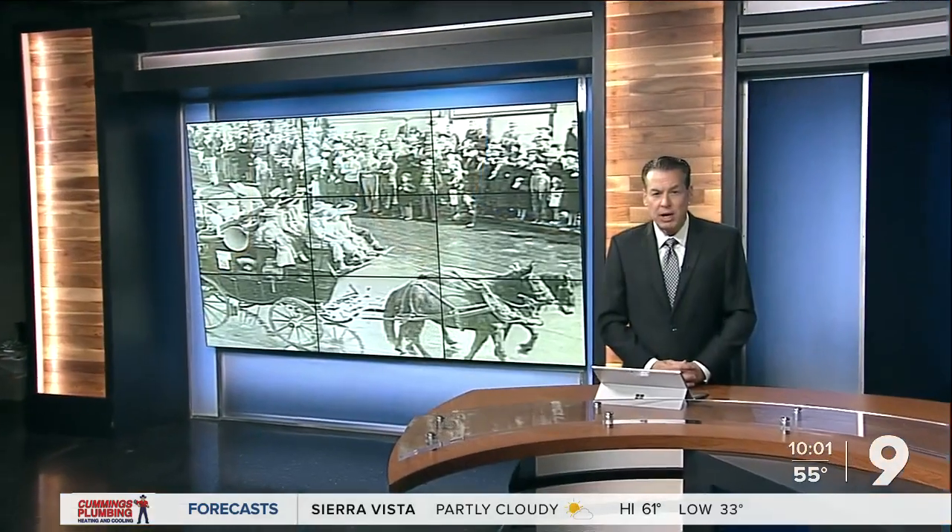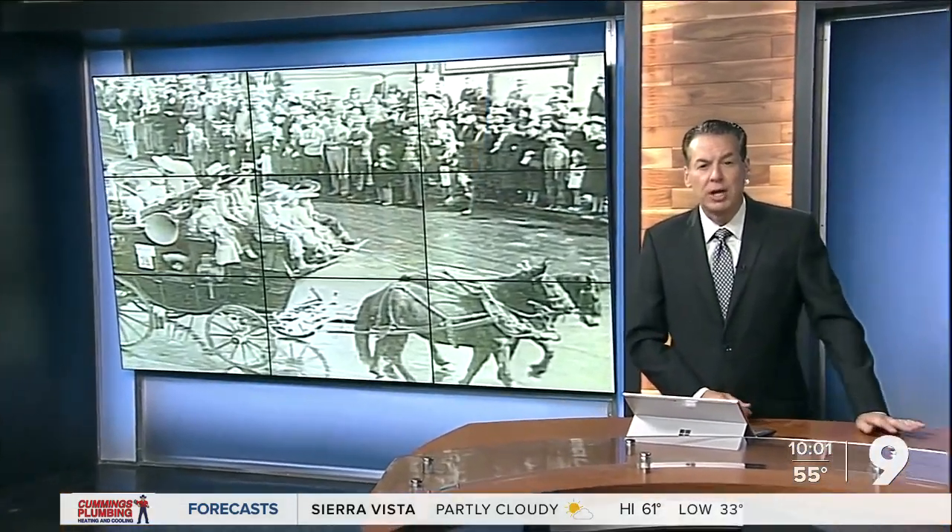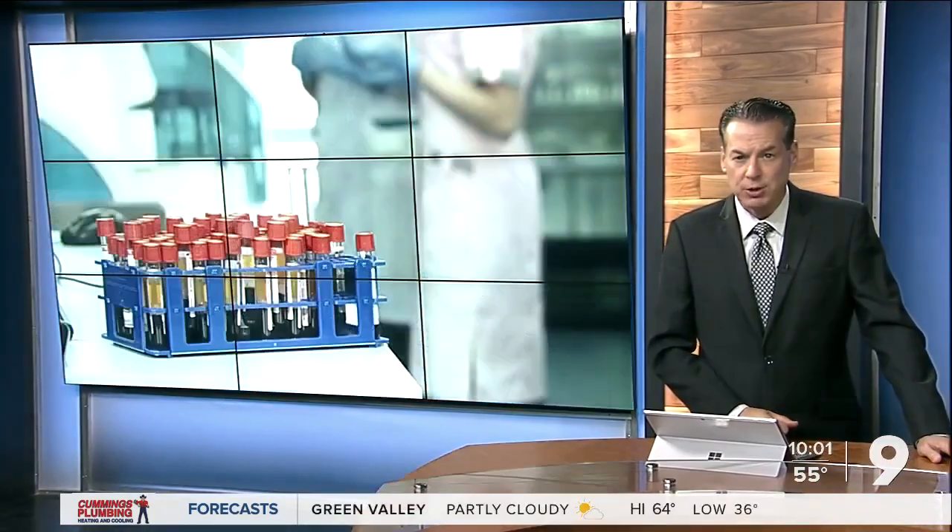Good evening. Thank you for joining us. I'm Pat Paris. Heidi Alaga has the night off. Researchers at the University of Arizona are making major strides in developing new and innovative ways to diagnose lung disease in the early stages. Nine on your side, Shondreya Thomas has more from the experts.